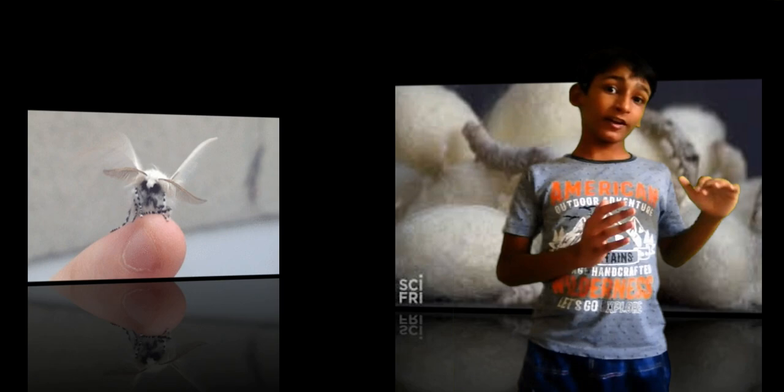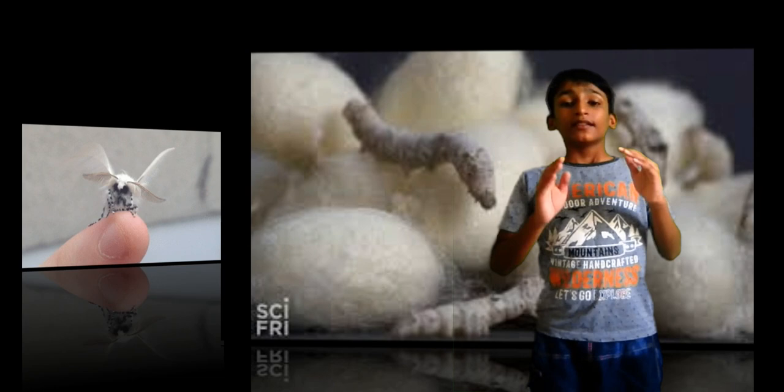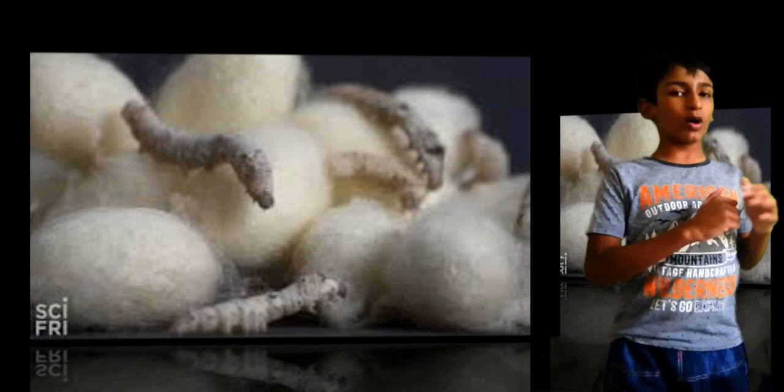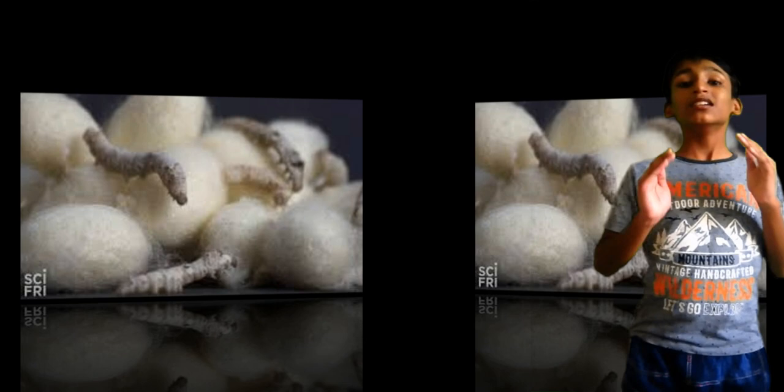Keep in mind, however, silkworms can get dehydrated and die off after a few days without food, and they should be fed at least once daily to remain healthy. Wash your hands thoroughly after handling the worms or food, or else they may develop bacterial problems. For best results, maintain a temperature of 78 to 88 degrees Fahrenheit.